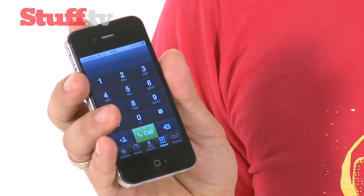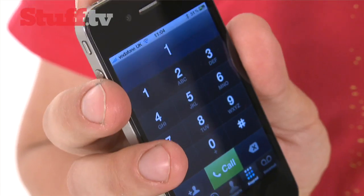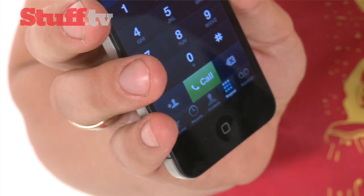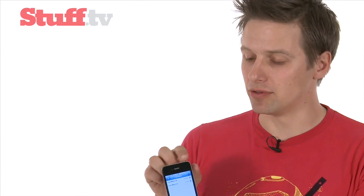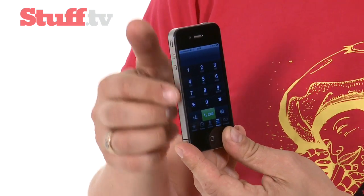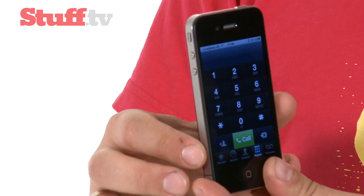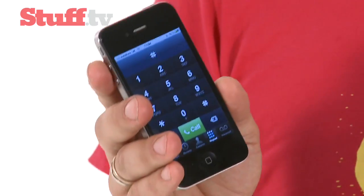The third thing you need to know about the iPhone 4 is that it works better as a phone, which will come as a huge relief to iPhone users. Call quality is much improved because they've added an extra microphone at the top that picks up and filters out ambient noise. Apple has also moved the aerial to the outside — these steel rims act as aerials. There's a mobile phone aerial on the left-hand side, and on the right-hand side you've got Wi-Fi and Bluetooth. That means reception is slightly better, although it's still sometimes a bit patchy.